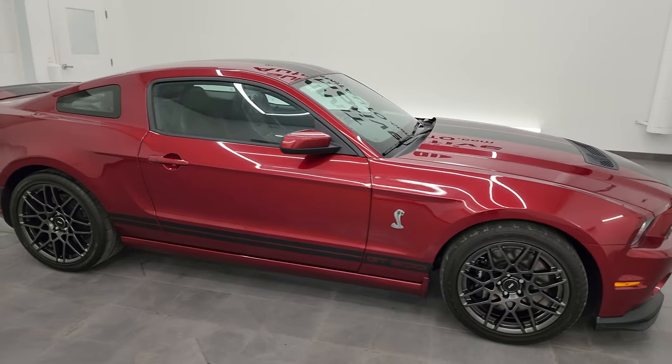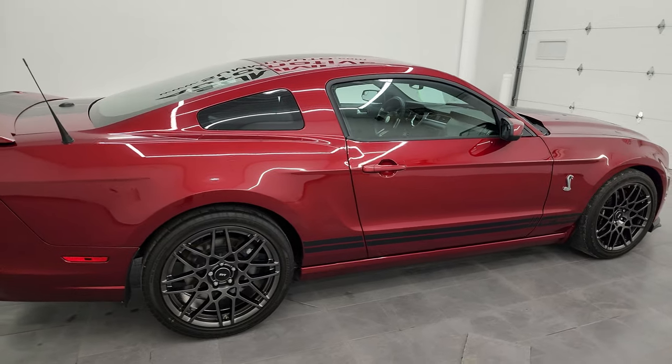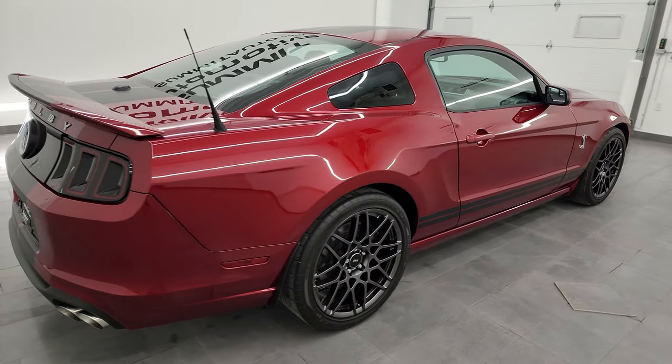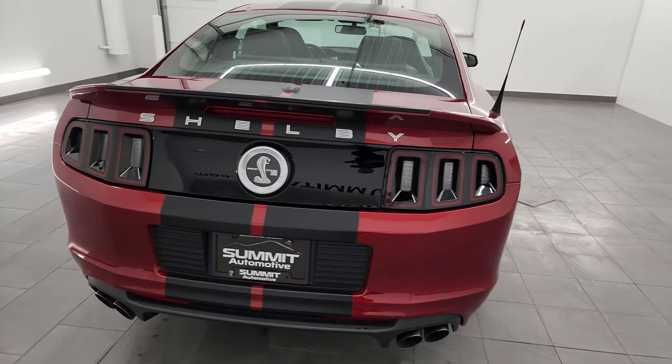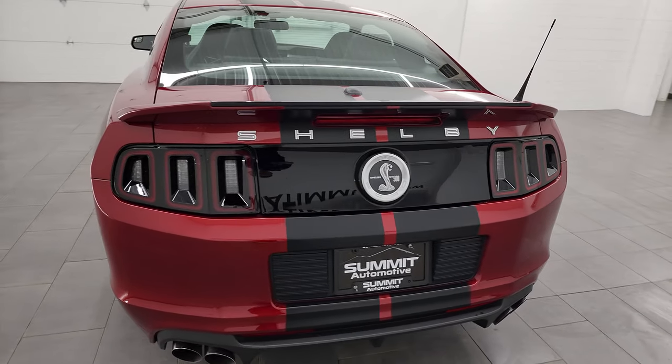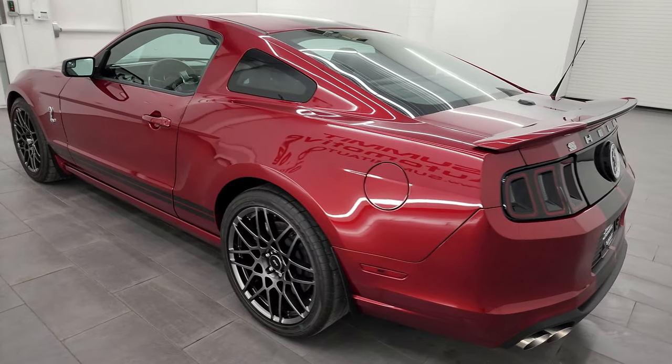Hey everybody, this is Brett and today I am super excited to go over this 2014 Ford Mustang Shelby GT500. This is stock number 14453Z. I'm here at Summit Automotive, your new and used sports car headquarters.